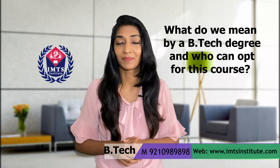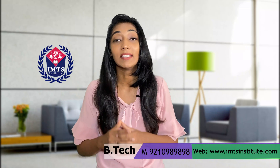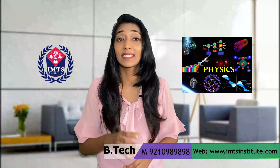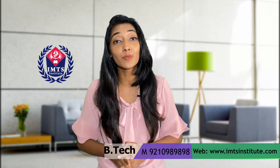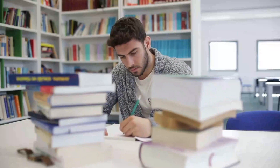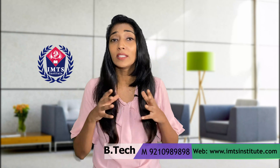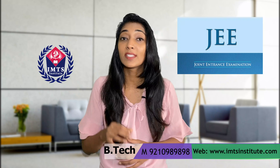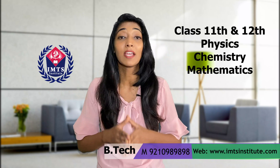B-Tech is an undergraduate degree course — a Bachelor of Technology. For pursuing this course, the eligibility criteria require students to be from a science background with Physics, Chemistry, and Mathematics as compulsory subjects in Class 12th, and a total percentage of 50 to 60 overall. Some universities conduct entrance exams separately. A national level entrance exam called JEE — the Joint Entrance Examination — is conducted every year, covering Physics, Chemistry, and Mathematics from Class 11th and 12th.